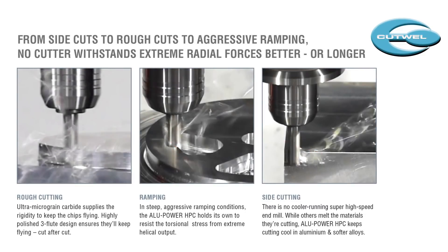No cutter withstands extreme radial forces better. From side cuts to rough cuts to aggressive ramping, the Alipower HPC is the ideal choice.